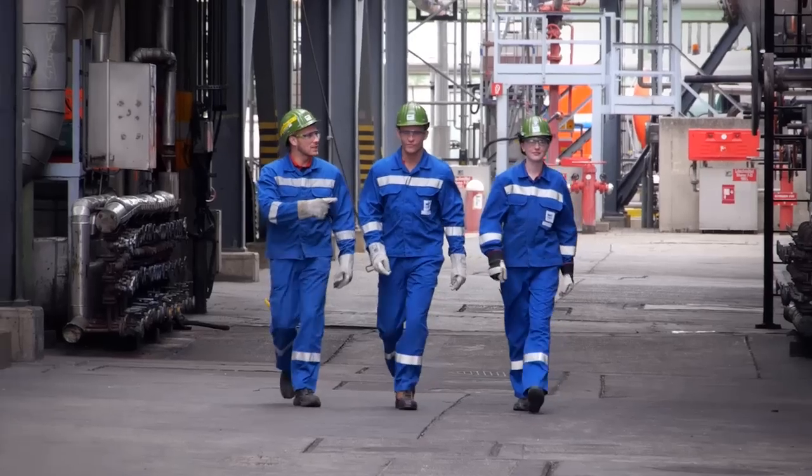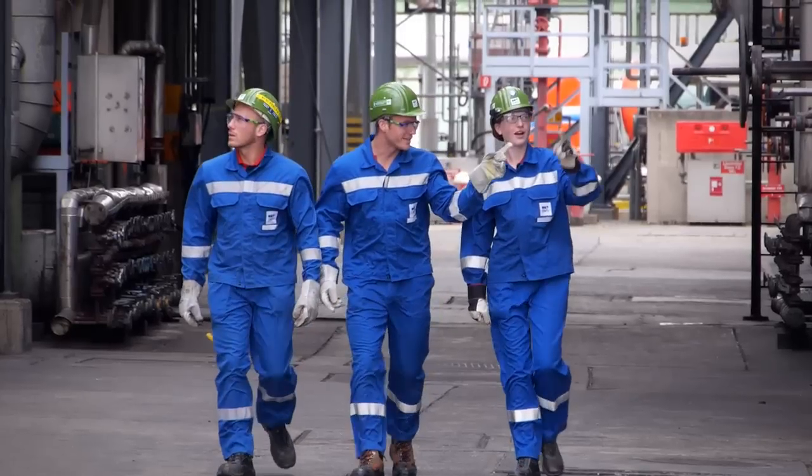With all these activities, compliance with the high safety standards is always the utmost priority.